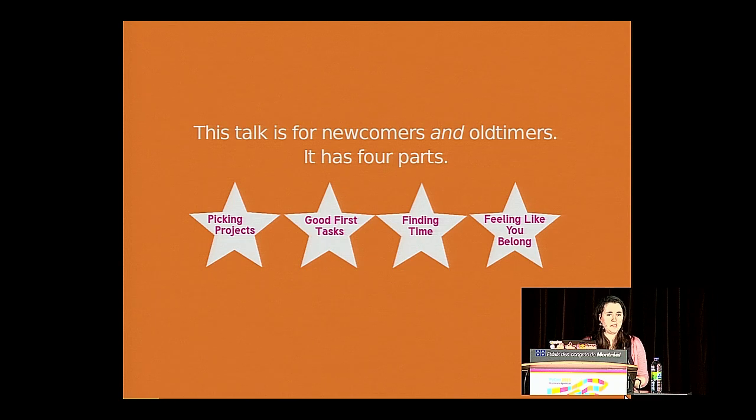This talk is about those obstacles, and it's for both newcomers and people who have open source projects they want to make more welcoming. A lot of issues can be addressed from both sides — letting newcomers know about obstacles and ways to get around them, and helping maintainers address issues that might present problems to contributors. I'm going to focus on four things: how people pick projects, how they find that first task, how you can find time to contribute, and how you can feel like you belong.